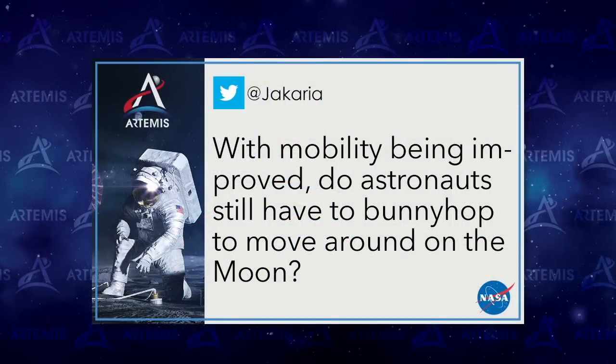Twitter question: With mobility improved, do astronauts still have to bunny hop on the moon? We'll probably see some hopping motion due to the lower gravity environment, and we tested this underwater and on the sea floor. But because you can move your joints in a unique way with this new spacesuit, it'll be a much more natural walking motion.